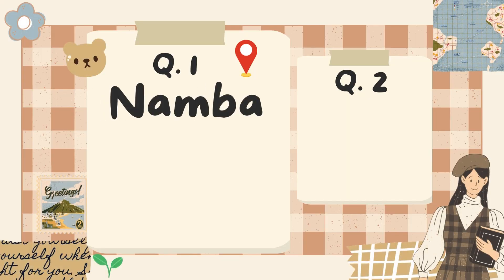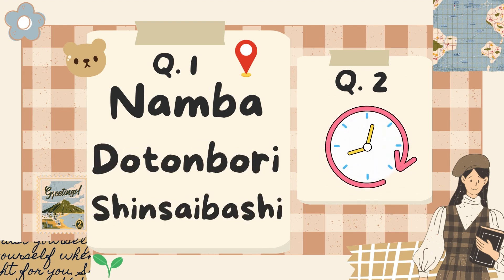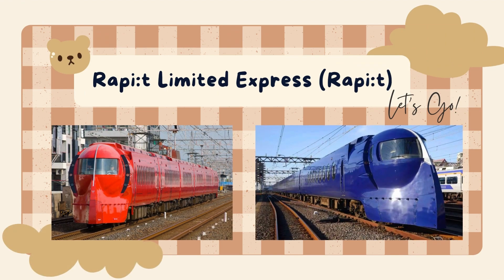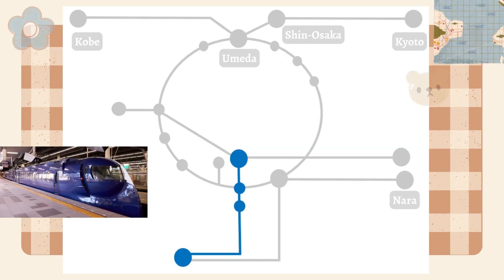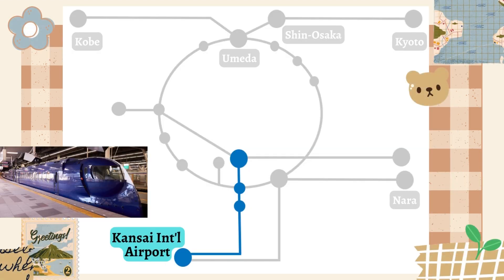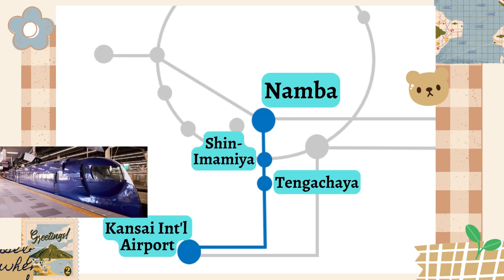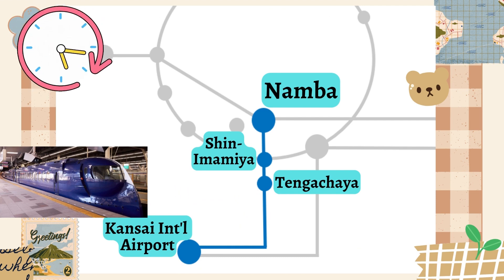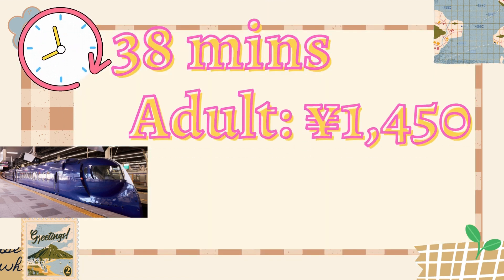If you're heading from Kansai Airport to the Namba area — Dotonbori and Shinsaibashi — and time is your priority, there's this awesome train called the Raipit T-Limited Express, or just Raipit, introduced by Nankai Electric Railway. It cruises along the Nankai Main Line, making stops at Tengachaya, Shin-Imamiya, and Nankai Electric Railway Namba Station. It's a super quick 38-minute ride and you don't have to switch trains. The one-way fare is 1,450 yen for adults and 730 yen for kids.